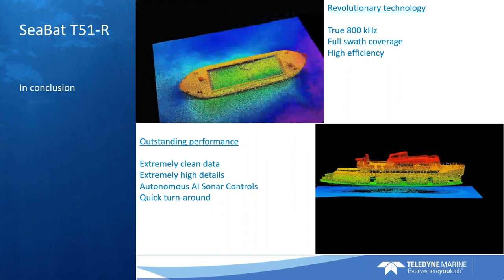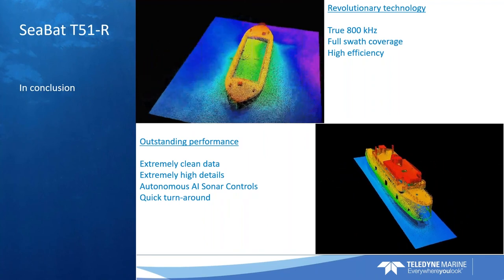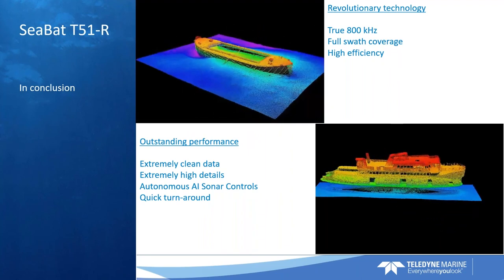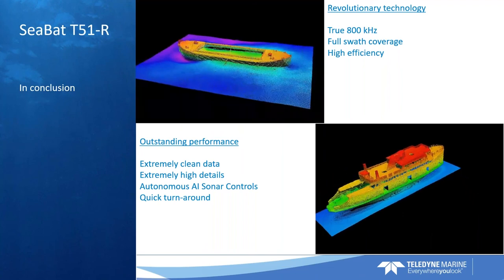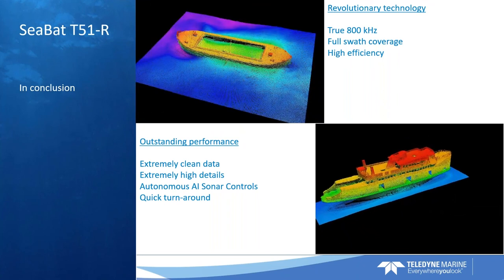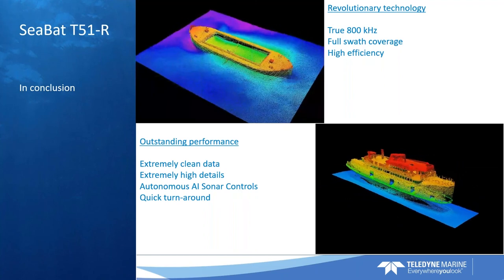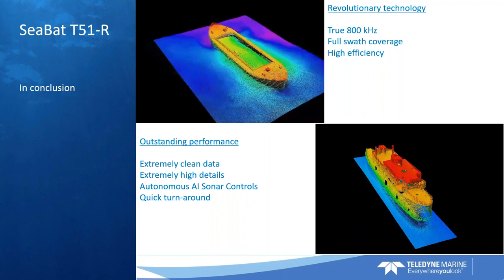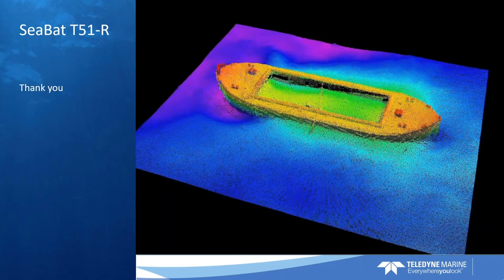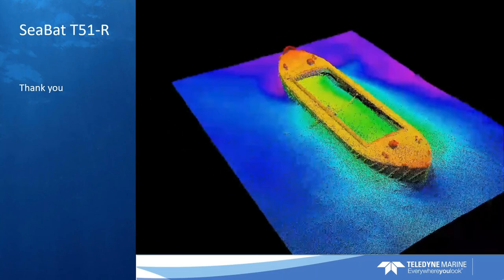The T-51 also has some unrivaled autonomous features — you basically can click a button and the sonar takes care of itself. We believe that the T-51 will very soon, with these new narrow beam resolution of quarter by half degree, become a de facto standard for high-quality and high-resolution surveys. Thank you for letting me present at 10 to midnight in Copenhagen. I'm ready to answer any questions.